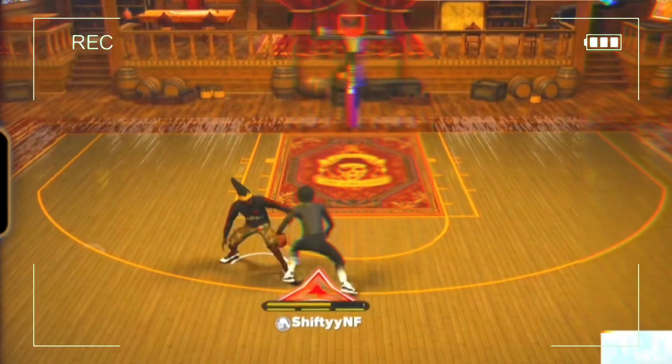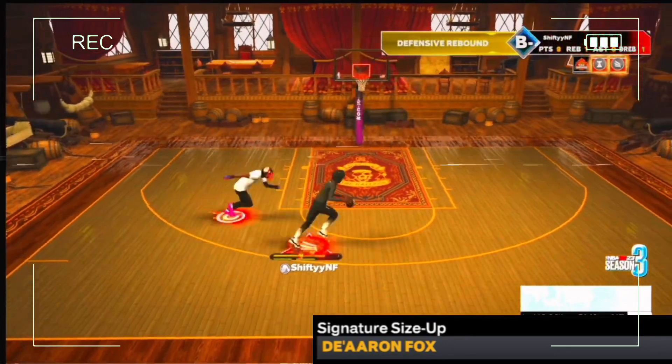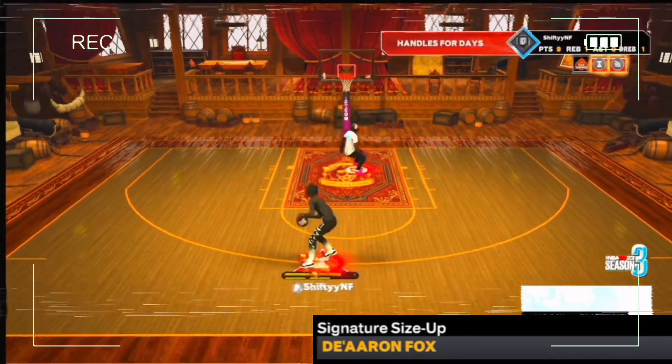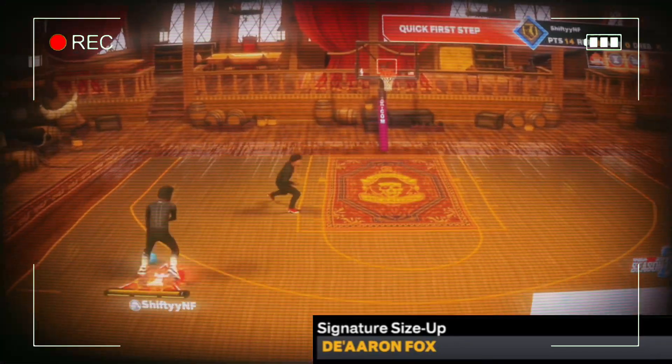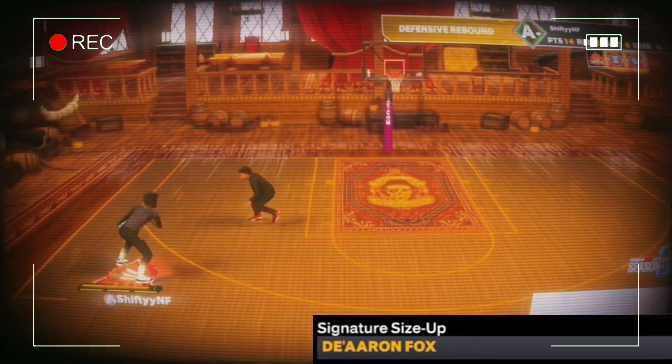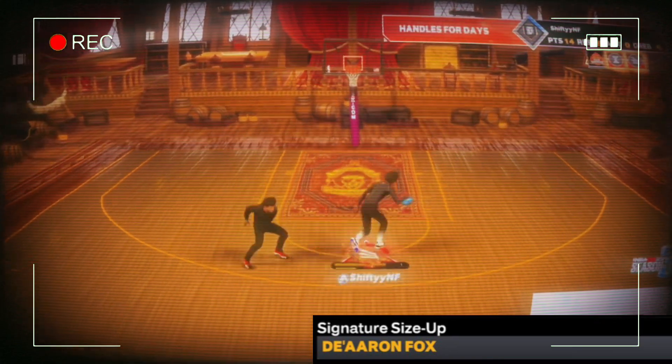Now for my signature size up, I got on the Aaron Fox. It's really the only good size up for big guards. 2K doesn't give a lot of good signature size ups for the taller builds. For the little guards, oh, they done blessed y'all — they blessed the little guards for that category, for sure. So just put on the Aaron Fox, man. We gotta live with the Aaron Fox for now.